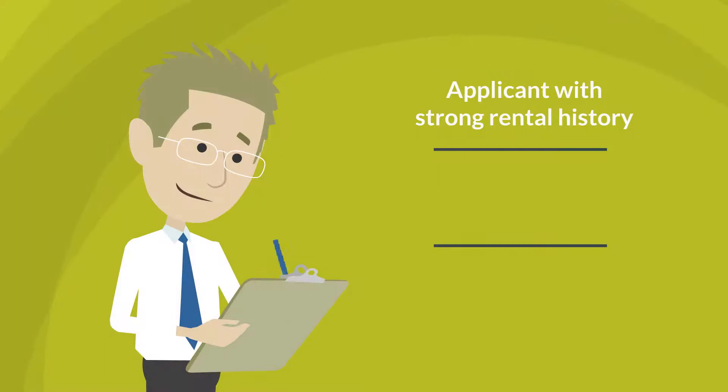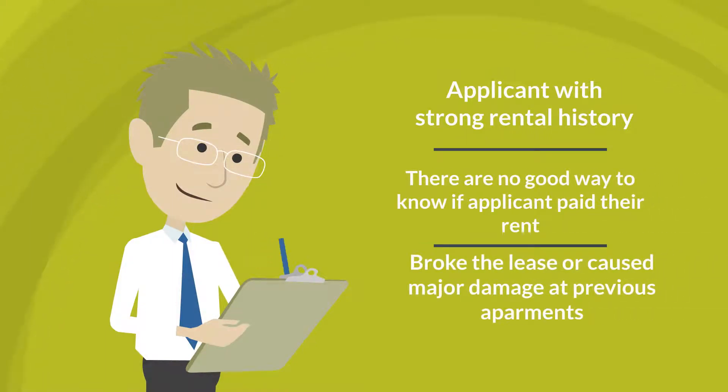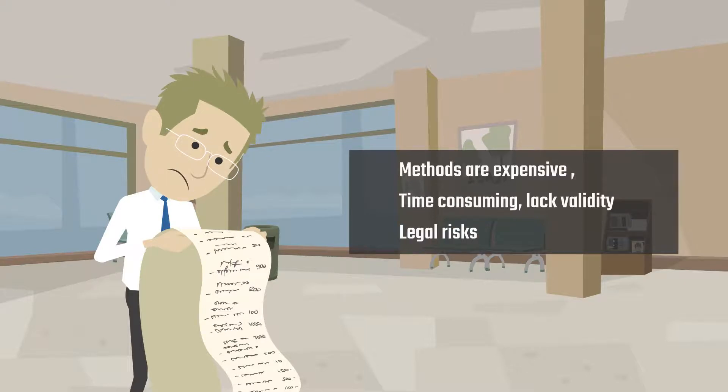Mike wants an applicant with a strong rental history. There is no good way to know if the applicant paid their rent, broke their lease, or caused major damage at their previous apartments. The current methods are expensive, time-consuming, lack validity, and are riddled with legal risks.